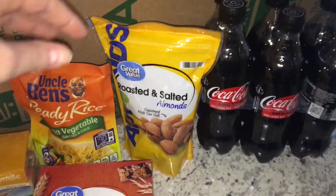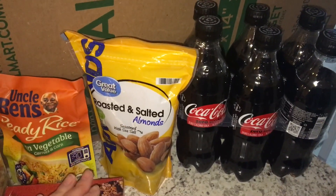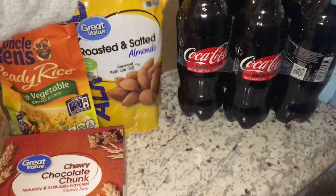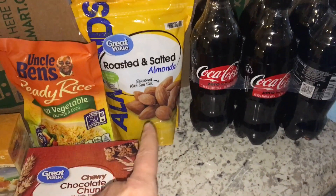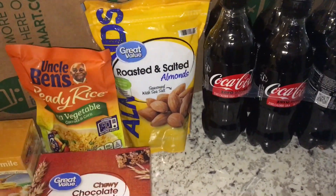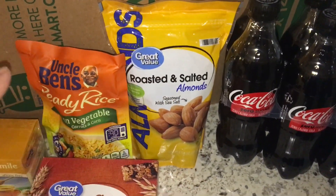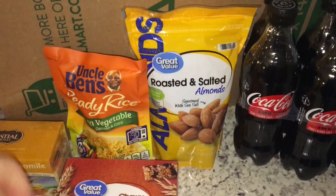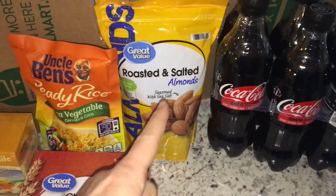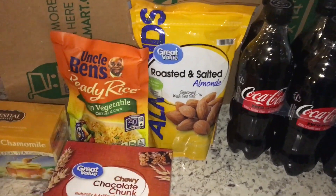I did grab some almonds. Now my daughter is deathly allergic to nuts, and this is my very last chance to have nuts. So I did get a bag of almonds. I will throw these away before I even leave the hotel. I will wash my hands, brush my teeth, wash my face — all the things before I head to see her. But I love nuts and I'm going to eat some before I make it there.